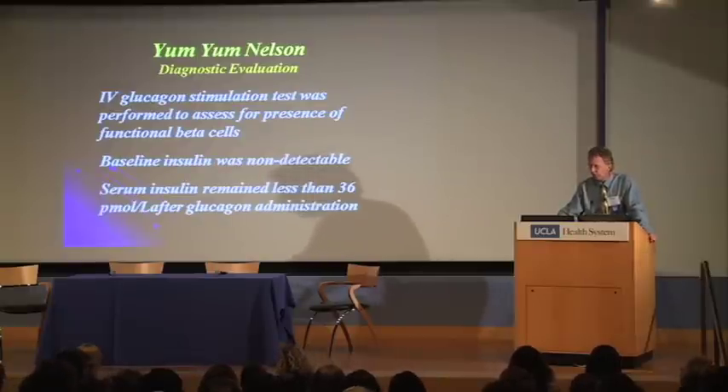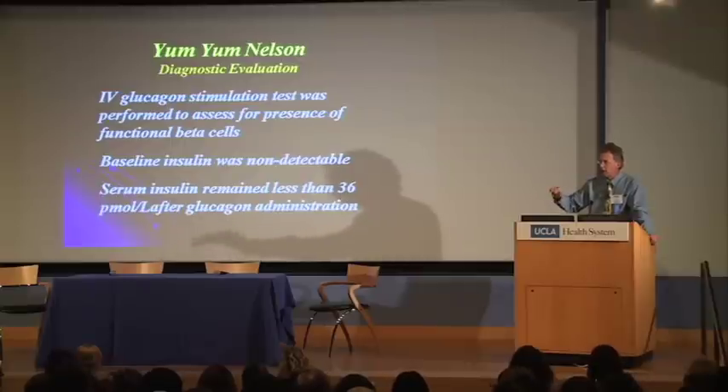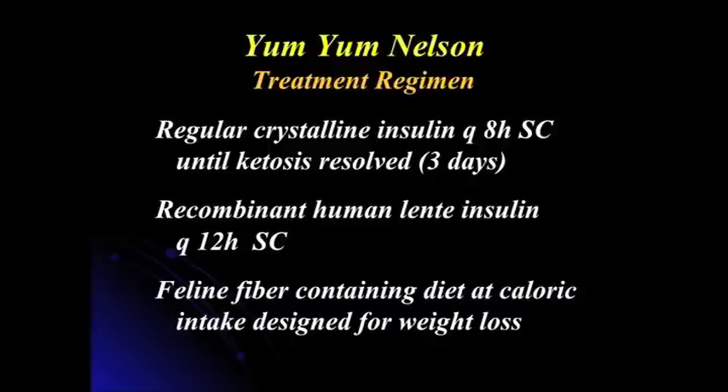At the time of diagnosis, we were looking at insulin secretory capabilities using IV glucagon stimulation tests. In Yum Yum's situation, baseline insulin was not detectable despite severe hyperglycemia, and serum insulin concentrations remained very low following glucagon administration. Glucagon should cause a potent release of insulin if you have functioning beta cells. So we made a tentative diagnosis of insulin-dependent diabetes. We had ketosis — implying significant insulin deficiency — no insulin, and no ability to raise insulin. We treated him with regular crystalline insulin, then shifted to a longer-acting insulin, Humulin L (Lente) from Eli Lilly.